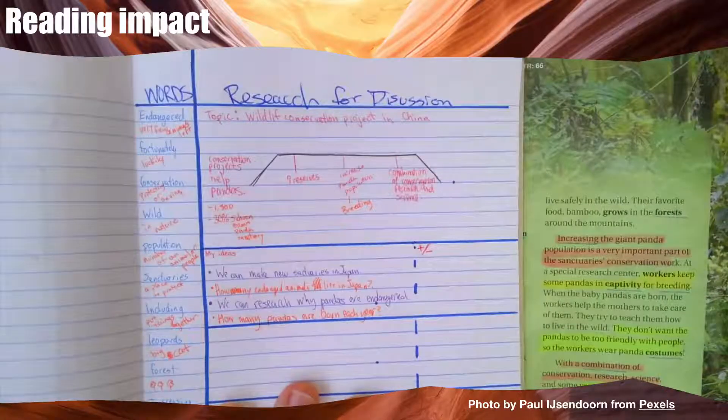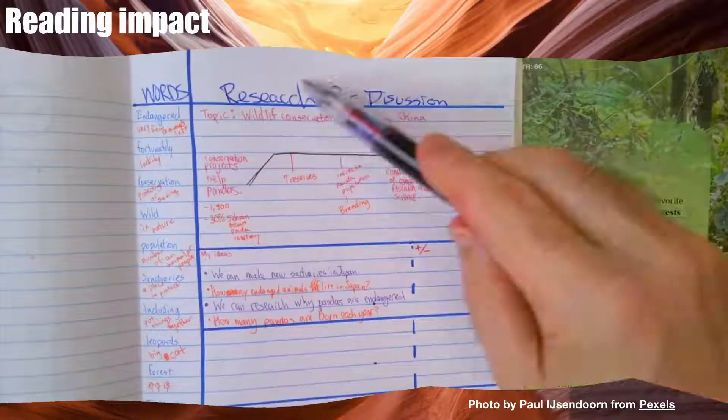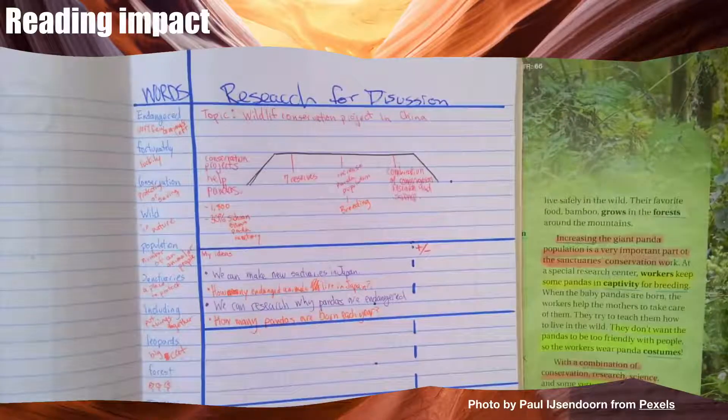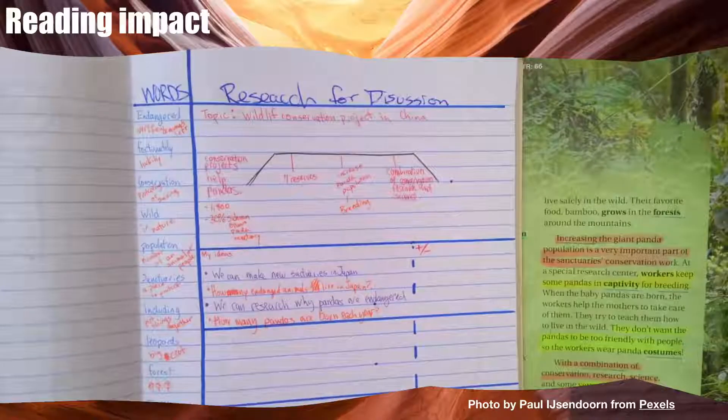Now I'm ready for my discussion. But I don't know if this is the best style for notes for discussion. If you have a good idea for discussion notes, please share them with me in school. See you next time.